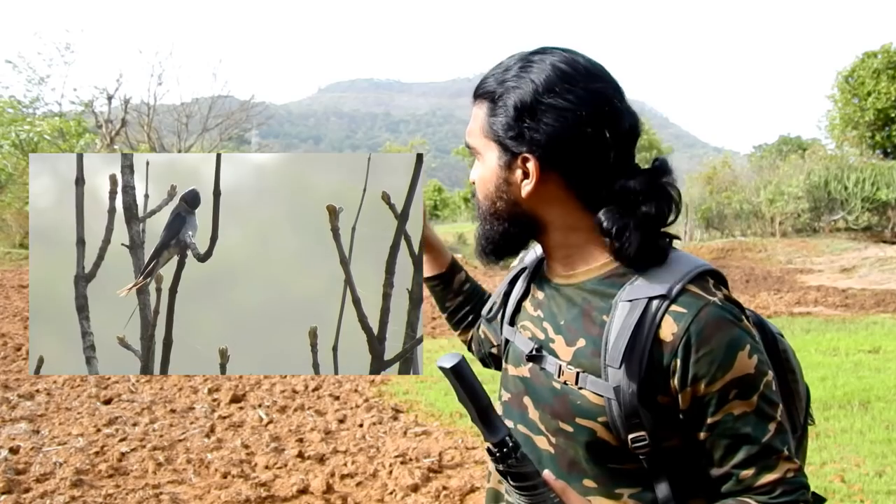This bird is a tough one and a challenge to photograph because these birds always prefer very high branches of trees to perch in hilly areas. Most of the time these birds are observed in flight only.